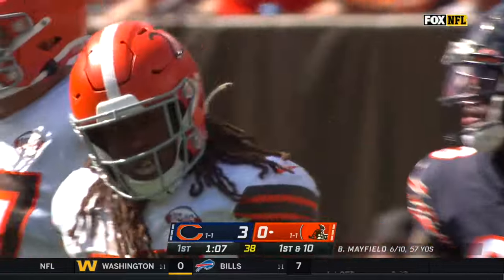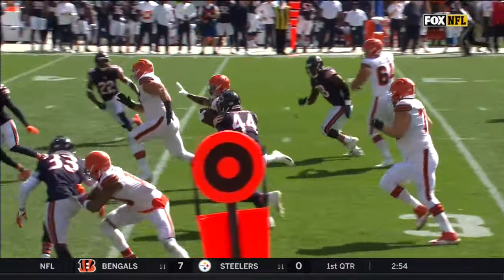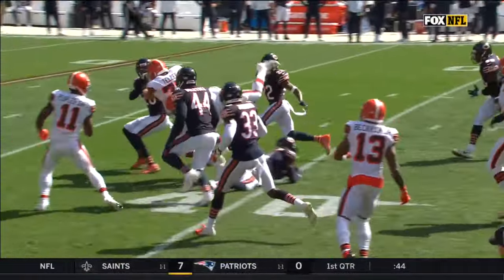Trinor out leading the charge. You see Hunt — he's really good in space. But those screens are all about the timing, the patience of the back, and the offensive line.